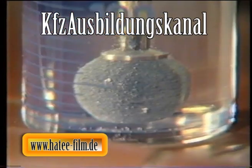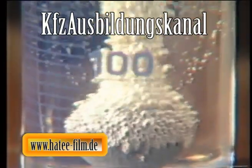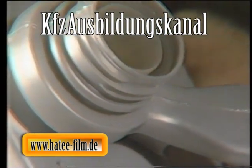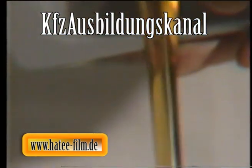Dazu kommen noch weitere Anforderungen an ein modernes Motorenöl: zum Beispiel soll das Aufschäumen des Schmiermittels verhindert werden, die verschiedenen Markenöle sollen untereinander mischbar sein, und das Öl soll über einen möglichst langen Zeitraum seine wichtigen Eigenschaften beibehalten. Nachdem die vielfältige Bedeutung des Motorenöles beschrieben wurde, soll im Folgenden nochmals die erste und wohl auch wichtigste Aufgabe des Schmiermittels betrachtet werden.